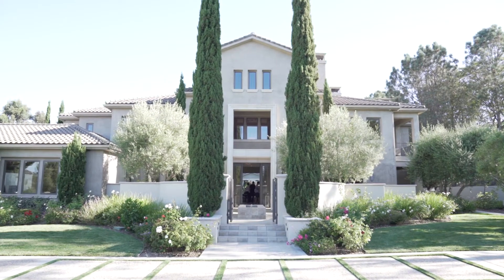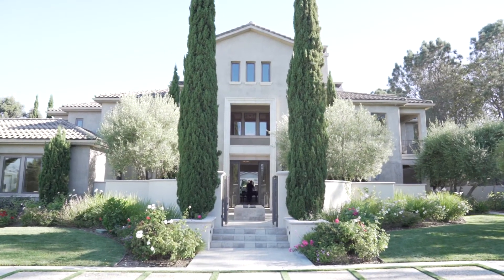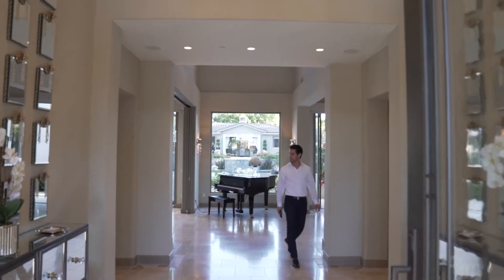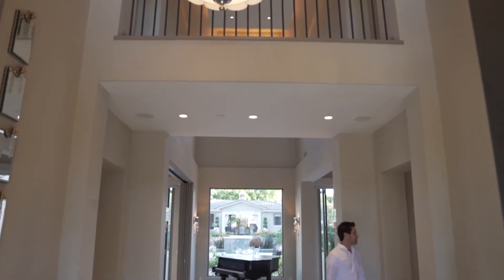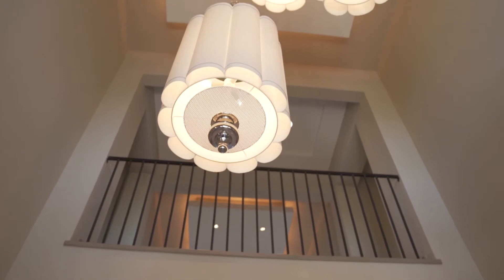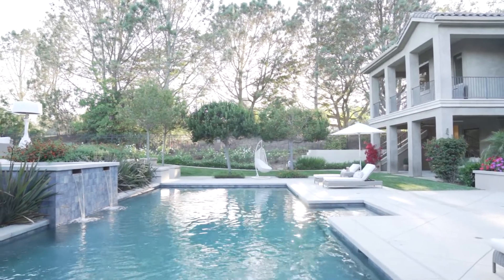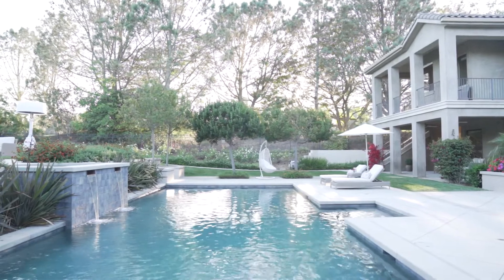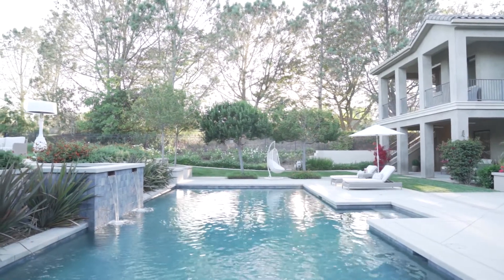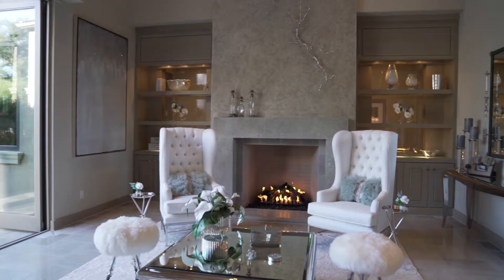The second thing you want to bring is a gimbal or some sort of stabilizer. It's really important to get slow, clean, steady shots of the home, whether it's a push in, a push out, or a side to side pan. Doing this on a gimbal will give you a more elevated feel that will make the home look and feel more luxurious. Make sure you bring a gimbal for your glamour shots when you're showing off the house.